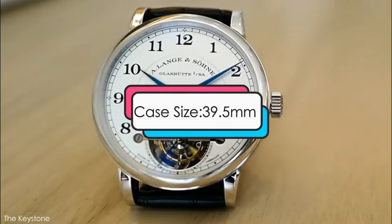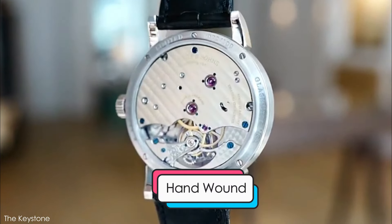Design features: this watch has a case size of 39.5 millimeters and a hand-wound tourbillon movement.